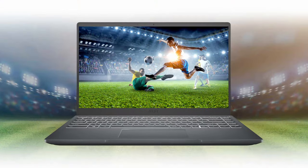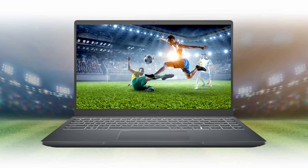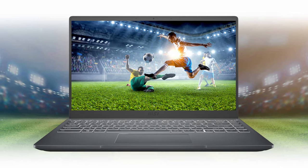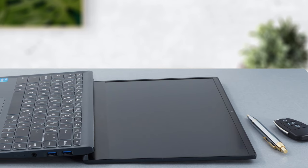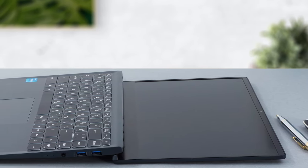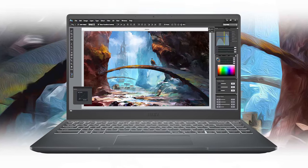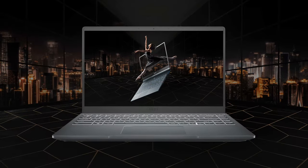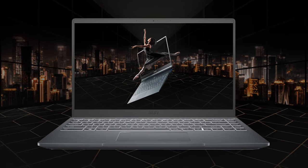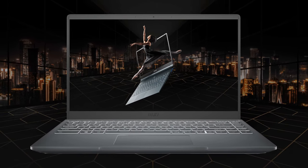What a time we're living in. MSI is getting deeper and deeper into the thin notebook market, which focuses on productivity and portability. While that may be a far cry from the Taiwanese company's usual market of monstrous gaming hardware, it can be good for a manufacturer to enter a relatively new space, as it introduces new difficulties which sometimes open your eyes to engineering ideas you might have never thought of before.